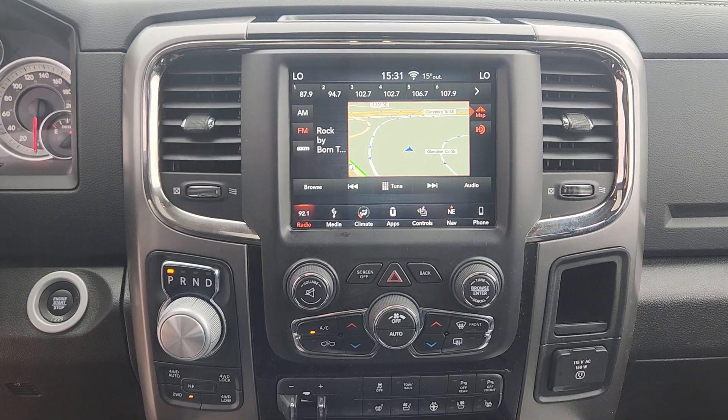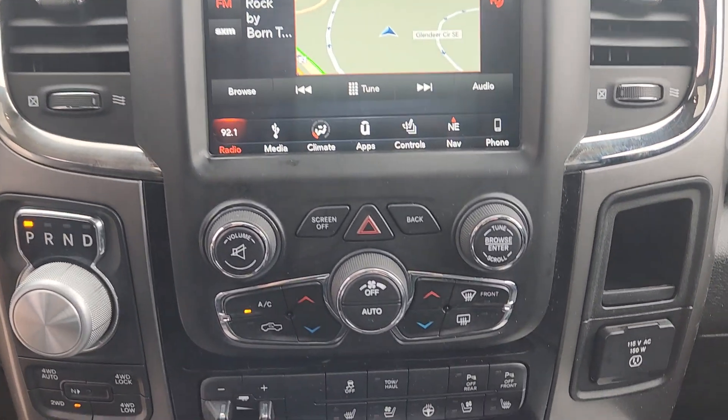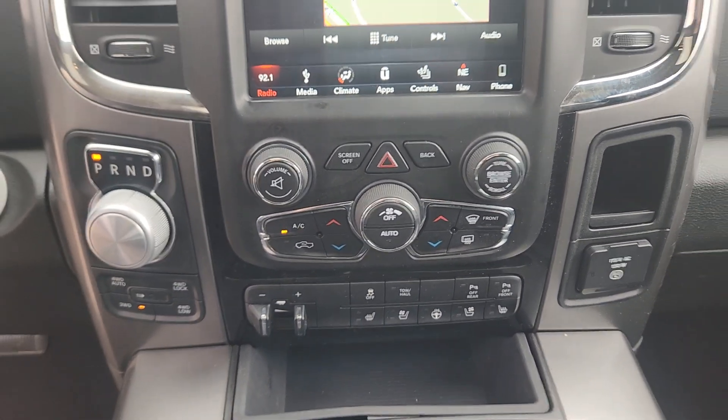On the center screen you have options for radio, media, climate, as well as other apps and settings. Underneath that you have manual climate control settings with heated and cooled seats for both driver and passenger.